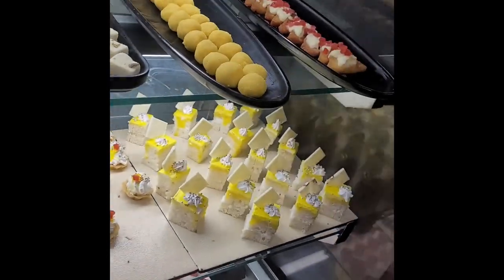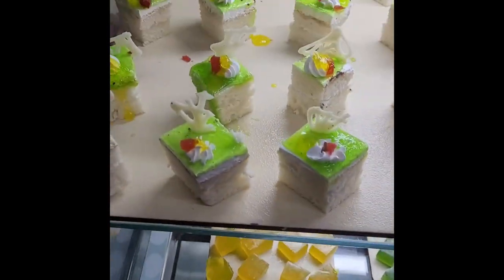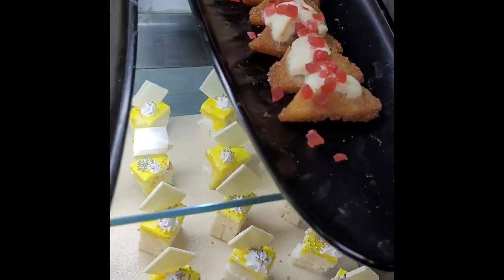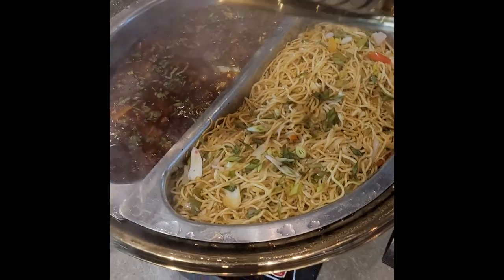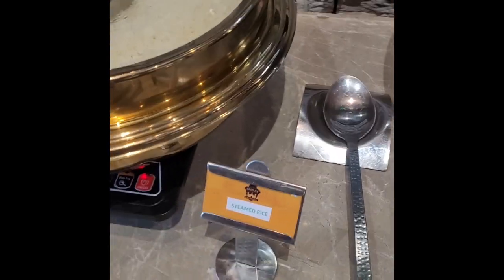You can see here there were naryal barfi and ladoos. We had one of each — it was very tasty and we enjoyed it. Then we moved on to the main course. There were noodles and manchurian.